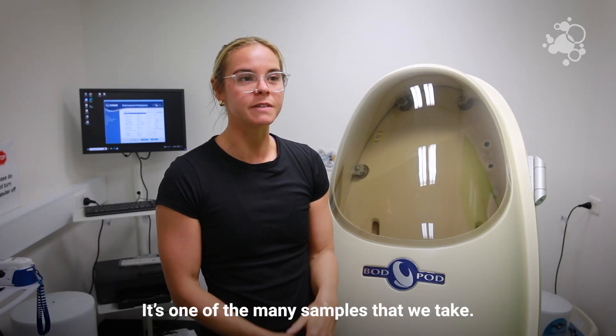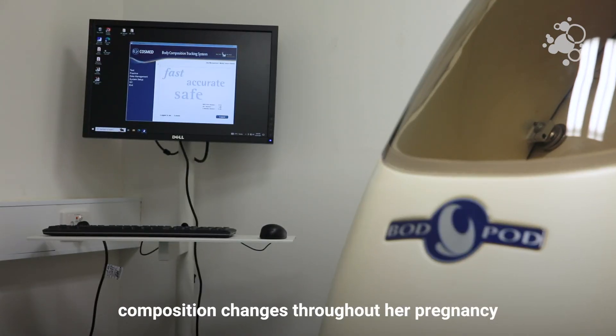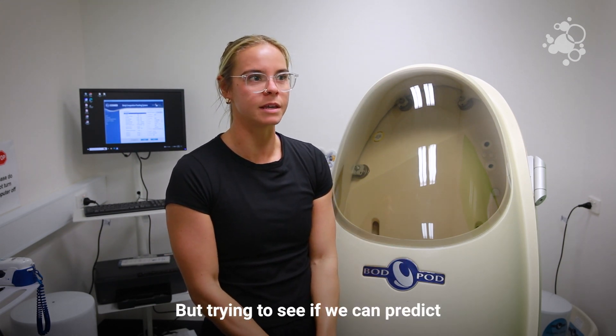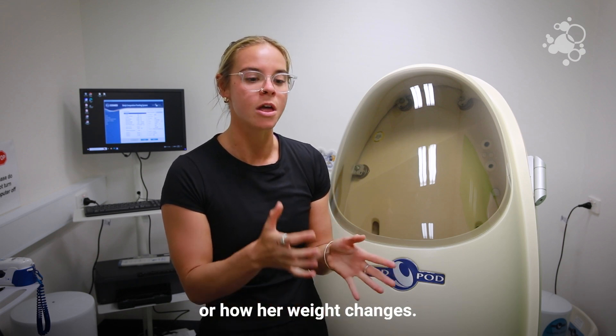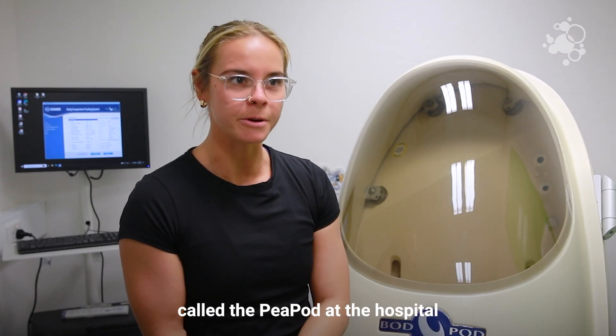We're using the Bod Pod as part of our new 1000 Days study. It's one of the many measurements we take to gauge how a woman's body composition changes throughout her pregnancy — not just her weight, but trying to see if we can predict outcomes better using fat mass percentage instead of her body mass index or how her weight changes.